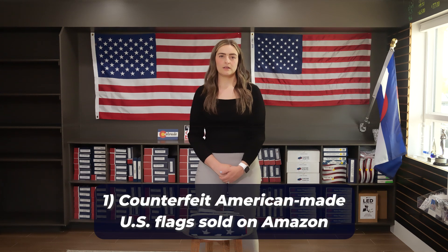This bill is a start to bring awareness to the importance of US-made American flags. As we support this bill, we want to ensure the public is educated on why this bill is being put into place. Number one: counterfeit American-made US flags sold on Amazon.